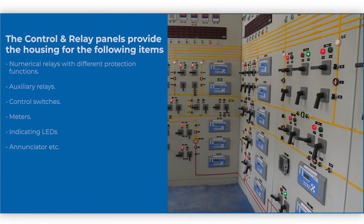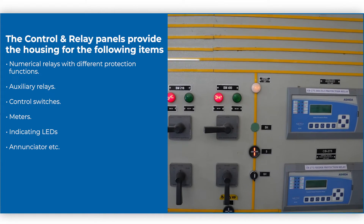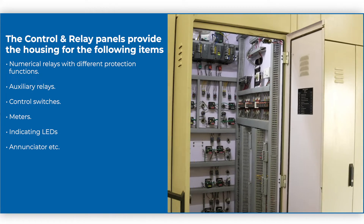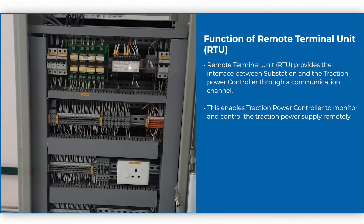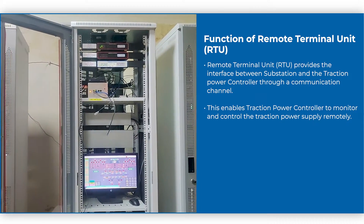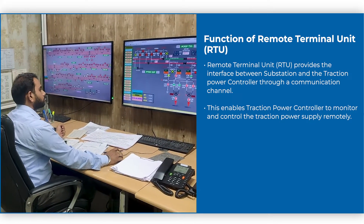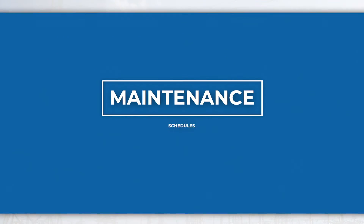The control and relay panels provide housing for control and protective relays, switches, indicators, meters, etc., necessary for efficient control and protection of substation equipment and feeders. Remote terminal unit RTU provides the interface between the substation and the traction power controller through a communication channel. This enables the traction power controller to monitor and control the traction power supply remotely.